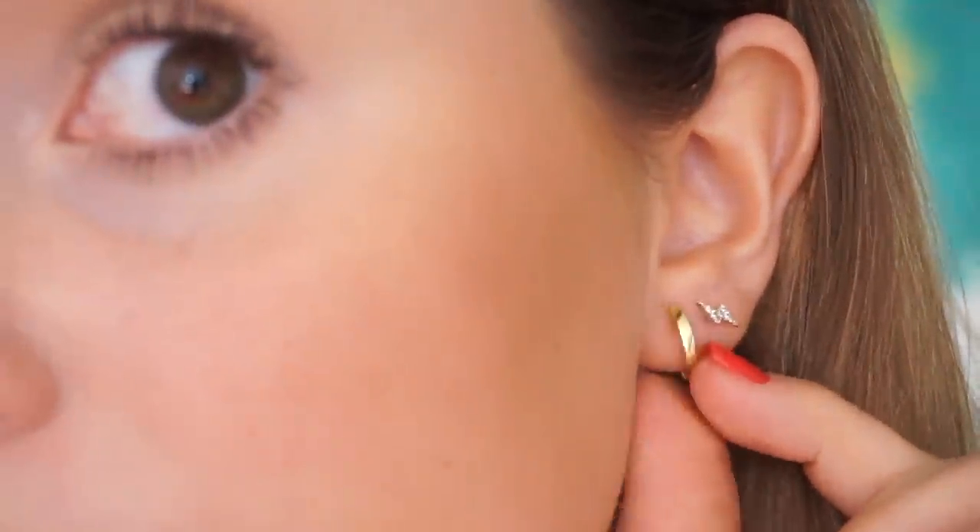Anyway, enough rambling — let's jump right into it. This is the most exciting Amazon find I've ever found. You know those little huggy hoop earrings that are like $10? I love them and had mine for two years before they started to tarnish. I was going to repurchase them when I came across the most amazing thing: you get eight pairs of earrings that are all gold-plated stainless steel and hypoallergenic, so they don't tarnish — eight pairs for $21.